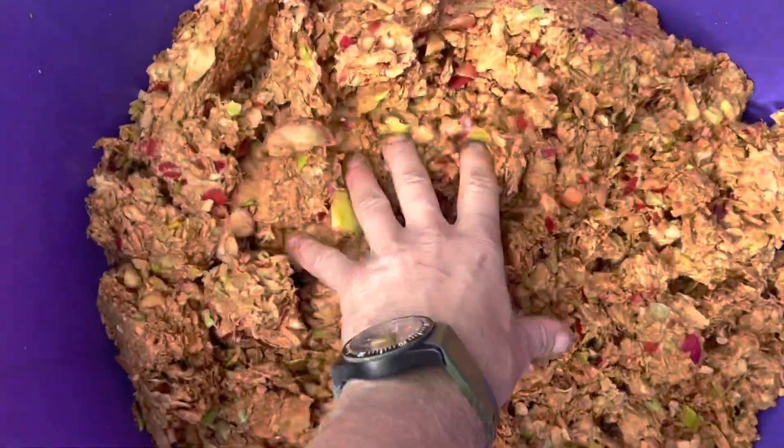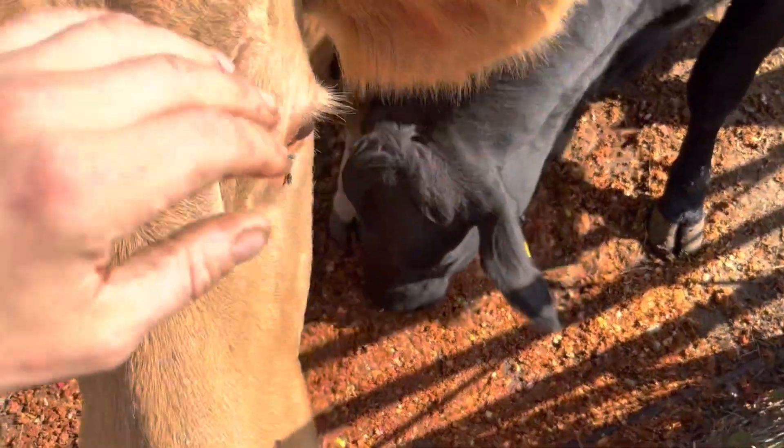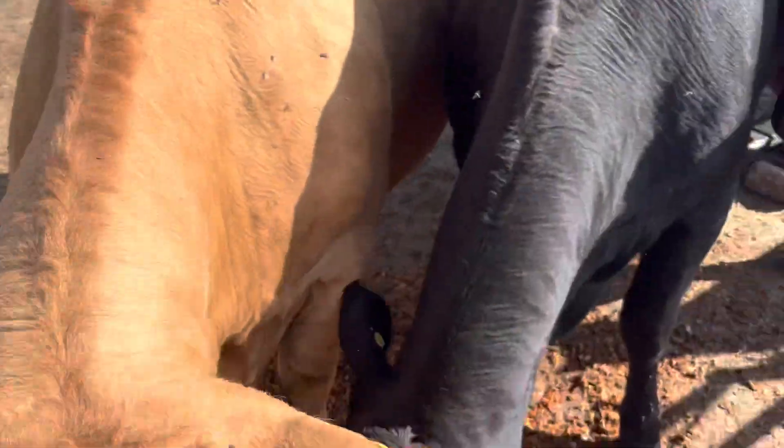This will then get used to feed next door's cows, who are eating all of the apples — the leftover pulp from making apple juice.